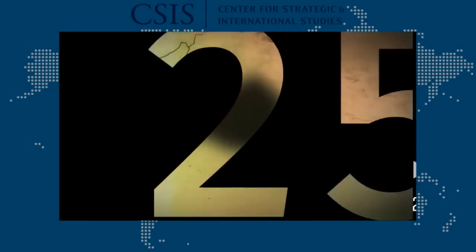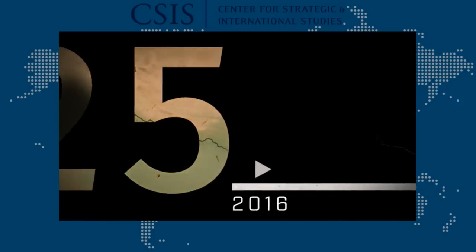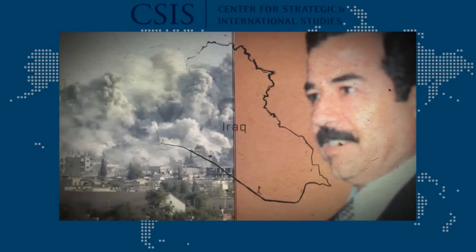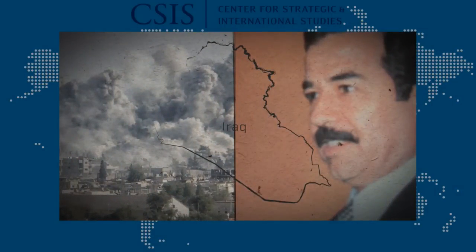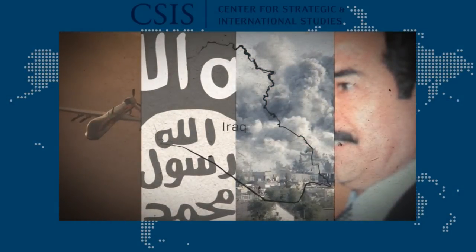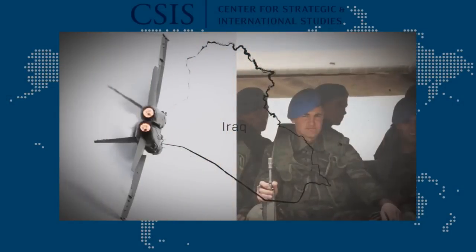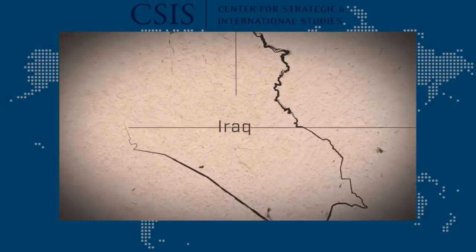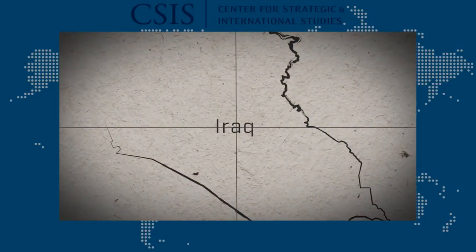What will the next 25 years bring? Air attacks have become a central element of U.S. involvement in Iraq and the broader Middle East. When we are changing regimes, we attack governments and civil society. When we are suppressing terrorism, we attack individuals and cells. When we are supporting partner militaries, we provide close air support to their troops. So where our policy goes, there will go the air campaign.